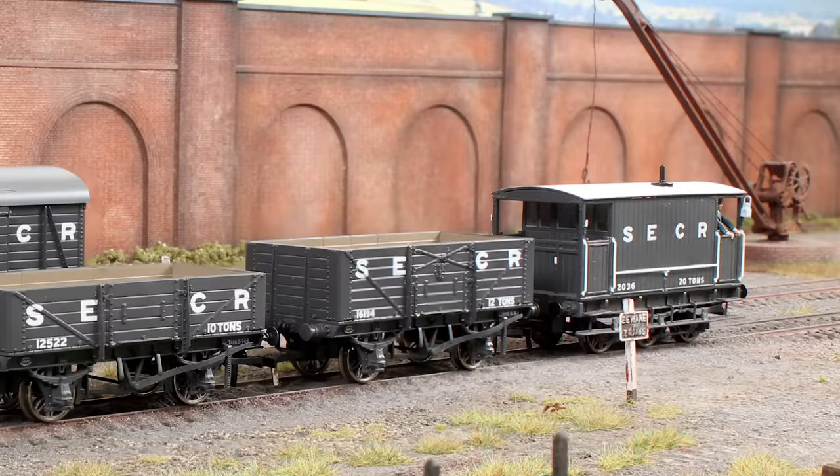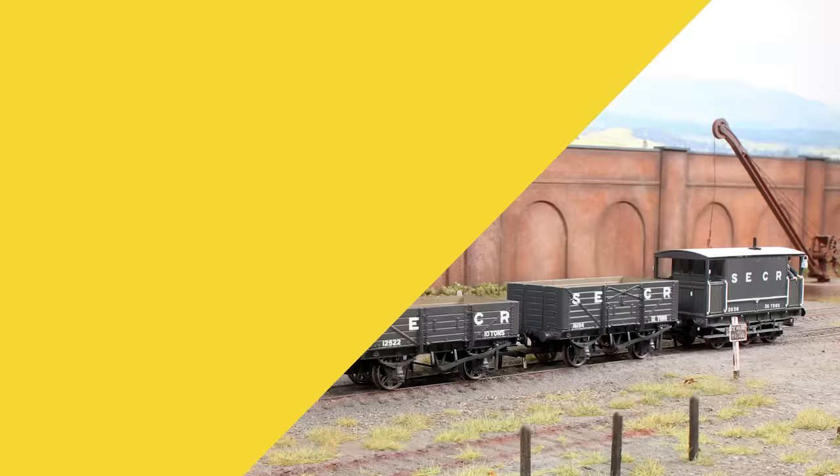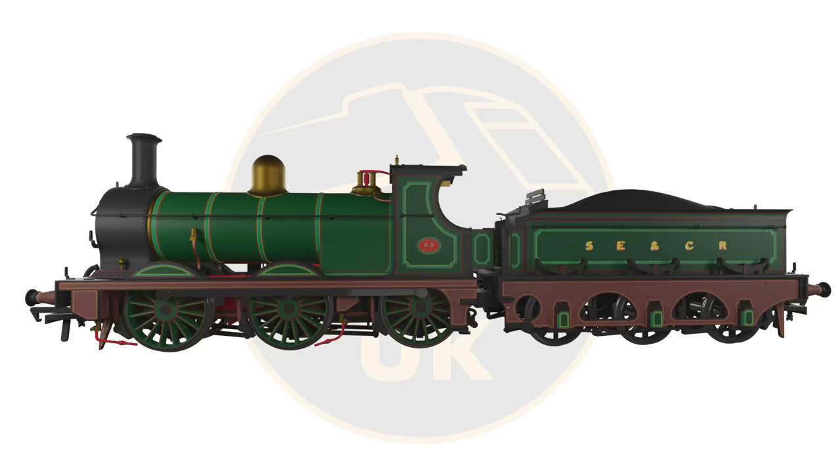Rounding up the green machines is something that is rather special to many of our staff. As a company based in the south-east of England, with three of our team being handsome men of Kent, and another two from the part of the county that can't decide if they are a Kentish man or a man of Kent — there is a difference — it's fair to say we are rather enthusiastic about our local locos. So here it is at last: the final component of our South Eastern and Chatham goods train, the SECR O1 Class 0-6-0.